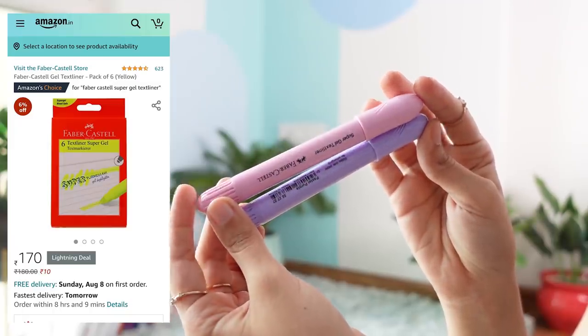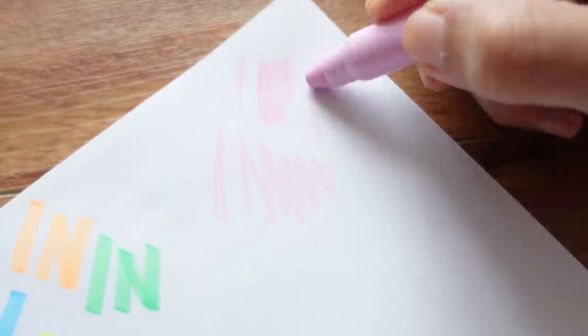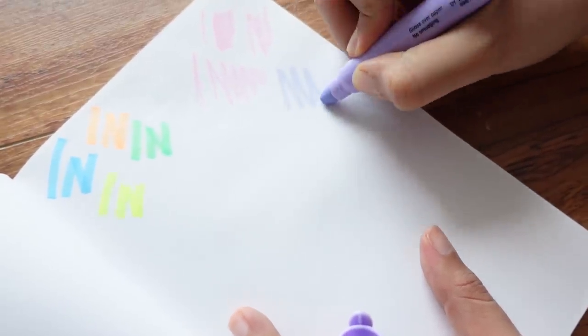The first nitbit items are these two highlighters by Faber-Castell in the gel texture. Gel highlighters are my favourite, favourite highlighters. They are less economical because they get over faster, but the colours of these ones are proper pastel highlighters. The purple one is very light, the pink is also very light — it's just beautiful. There was a green I almost wanted to buy, but I already have so many highlighters. These two are really good, though they are expensive.